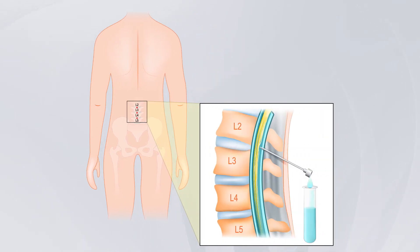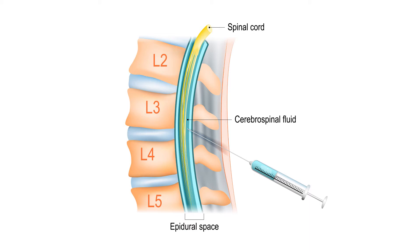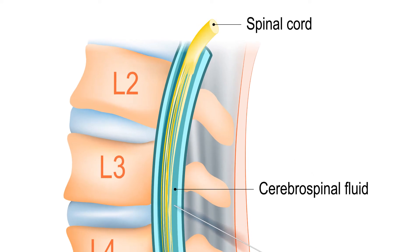A lumbar puncture is a very safe procedure that routinely takes 15 or 20 minutes to perform. In research studies, one or two tablespoons of spinal fluid is collected from the lower back using a very thin needle — thinner than those used to draw blood. The needle insertion site is several inches below the end of the spinal cord, so there's no risk of damage to the spinal cord.